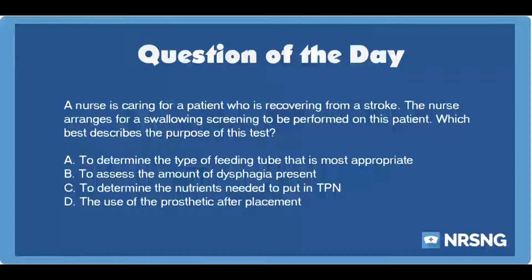The nursing category is neuro. The NCLEX category is basic care and comfort. A nurse is caring for a patient who is recovering from a stroke. The nurse arranges for a swallowing screening to be performed on this patient. Which best describes the purpose of this test?